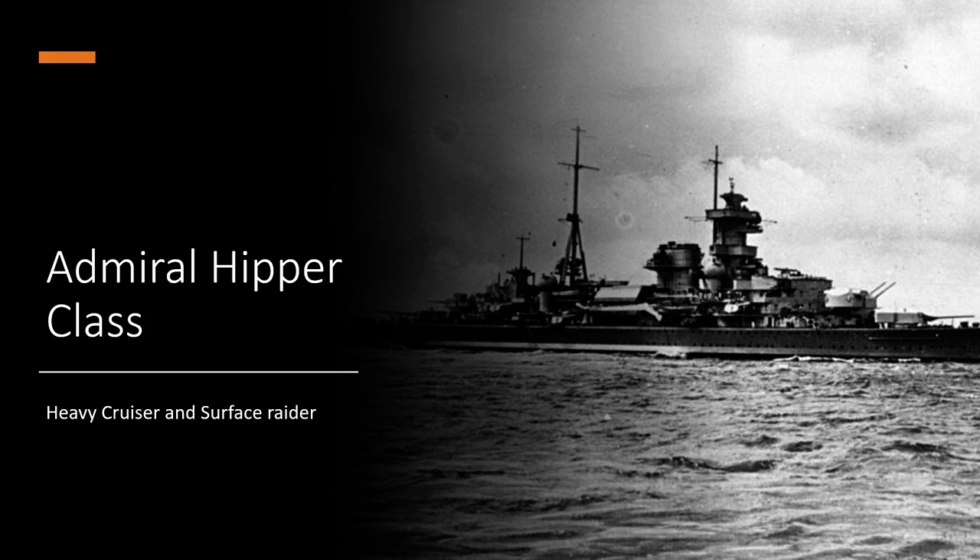For additional armament, you're looking at 12 105mm 4.1-inch SKC33 guns in a 6x2 configuration. These are the rather interesting-looking naval twin mounts you see on basically every type of cruiser Germany built from that period.